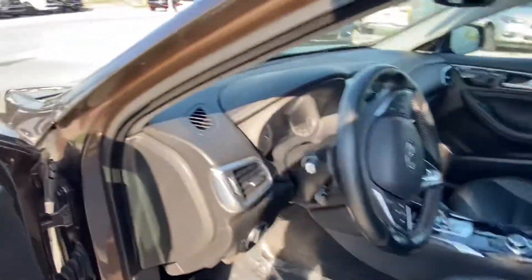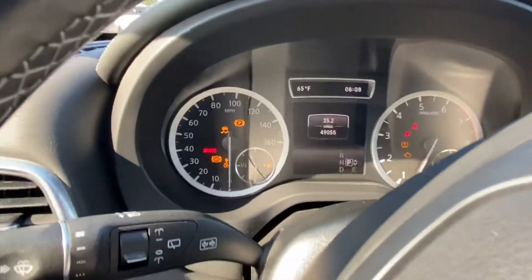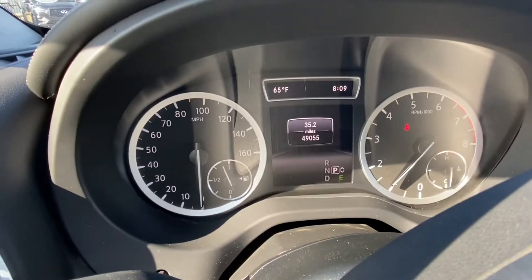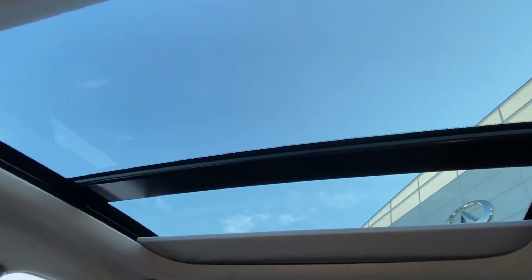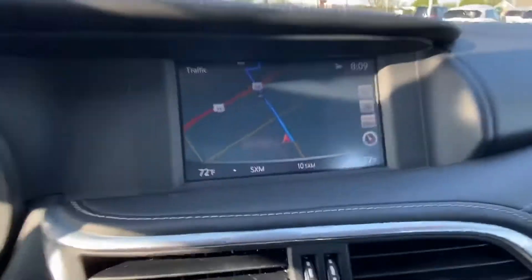If I step in and start up the vehicle, I'll show you that the mileage shows 49,055 as of today. The car is in really great shape inside. I've got the shade back on the glass fixed roof — you can cover that over to protect the inside from getting too hot, but it certainly allows a lot of light into the cabin. That's navigation on screen there.